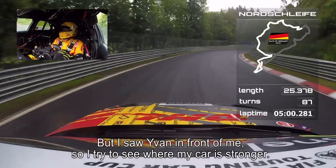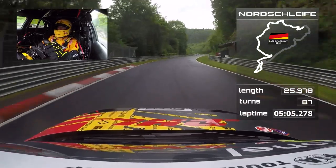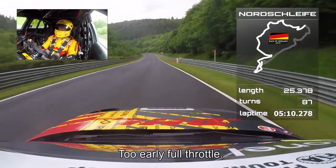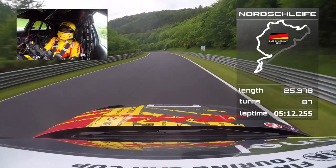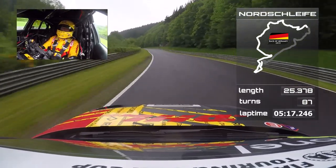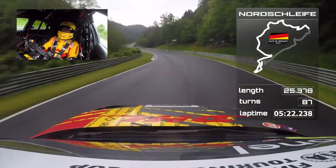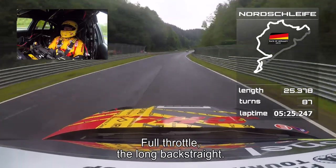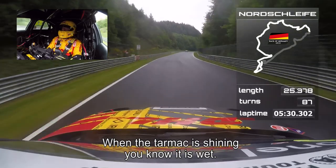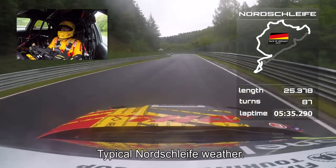But I saw Ivan in front of me, so I thought, you know what? A lot of understeer on the exit — too early on full throttle as you saw. Everything full throttle — this is the long back straight. And you can see when the tarmac is shining, you know it's wet. Typical Nordschleife weather.